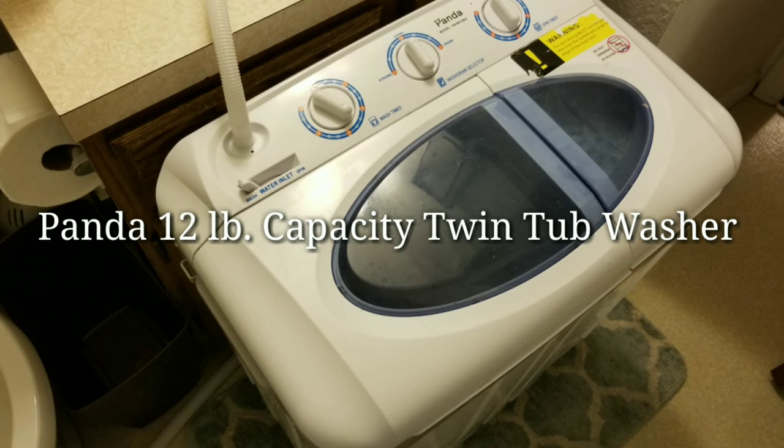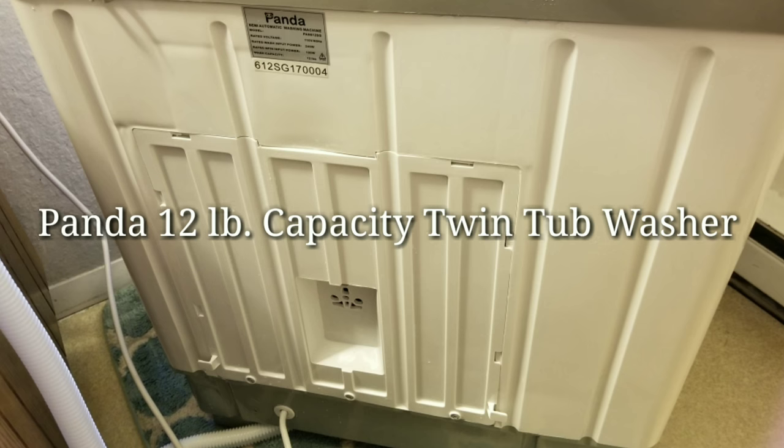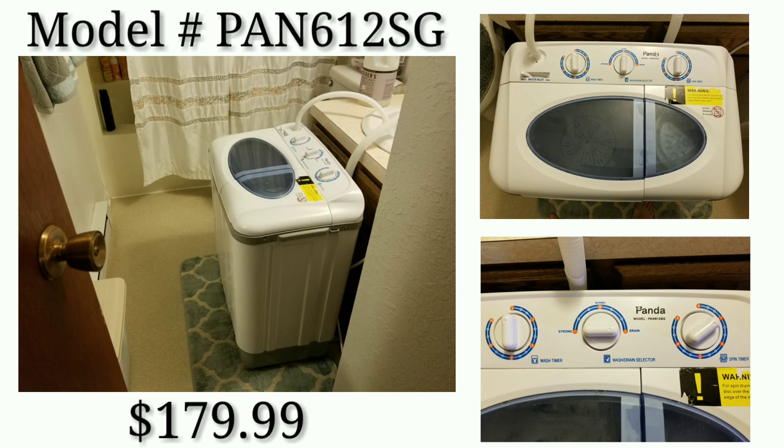It was starting to really wear on me — I was thinking we can't afford to wash these diapers. So in comes the Panda washer. It is the 12-pound capacity twin tub washer from Panda, at $179.99. It is amazing and gets my diapers cleaner than they were getting in the coin-operated laundry. My reservations going in were similar to when I started cloth diapering — I thought there's no way it could work as well, but it does, and better.